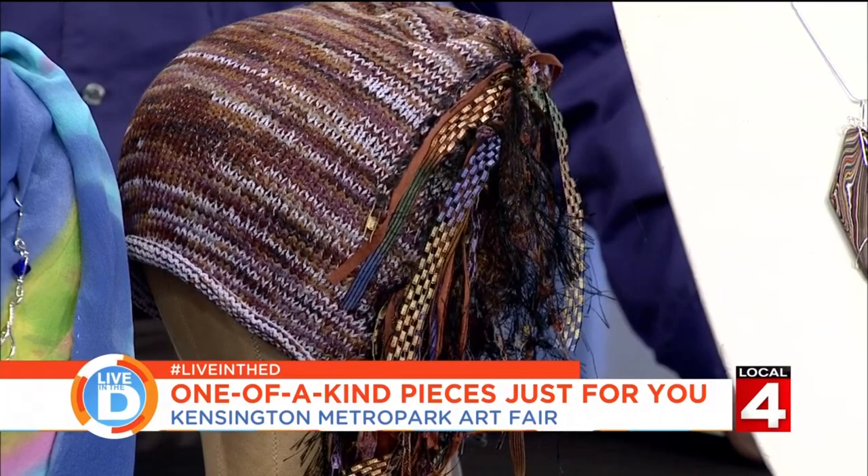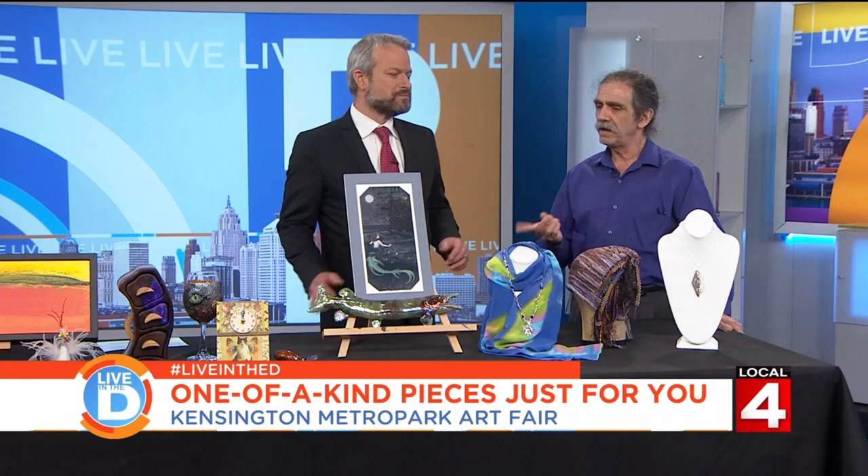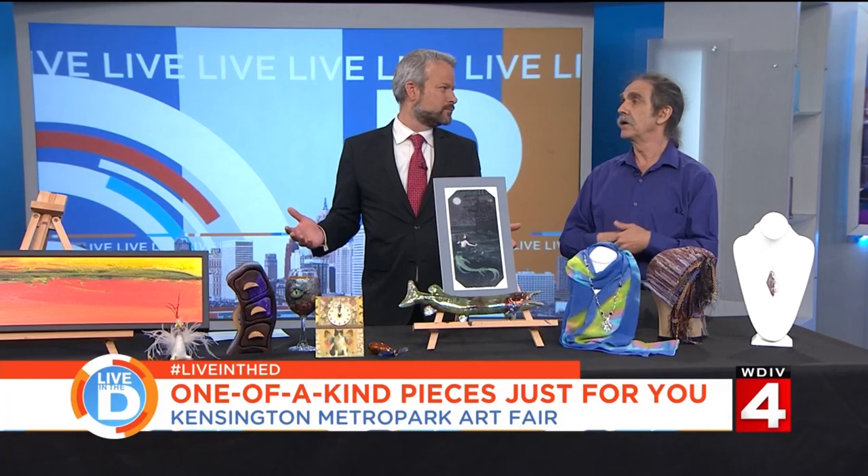Where can people get more information? We've got a website: KensingtonArtFair.com. We're open all weekend and Monday — 10 to 6 on Saturday, 10 to 4 on Sunday, 10 to 4 on Monday.